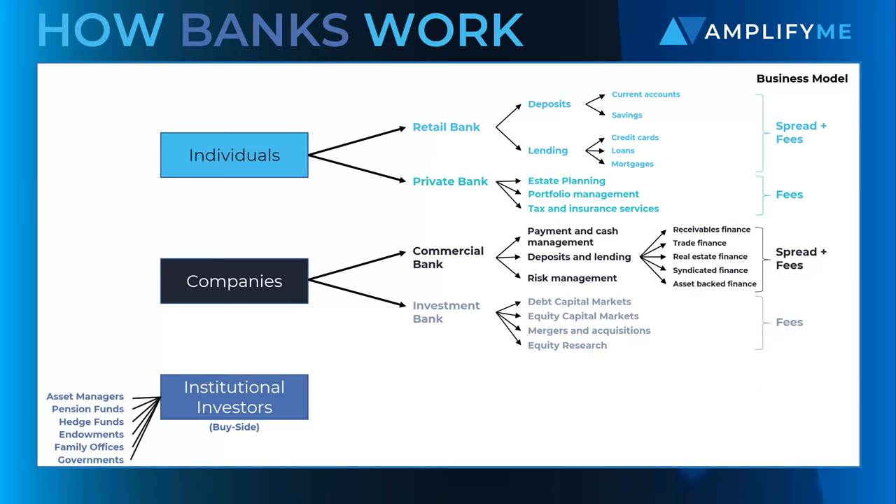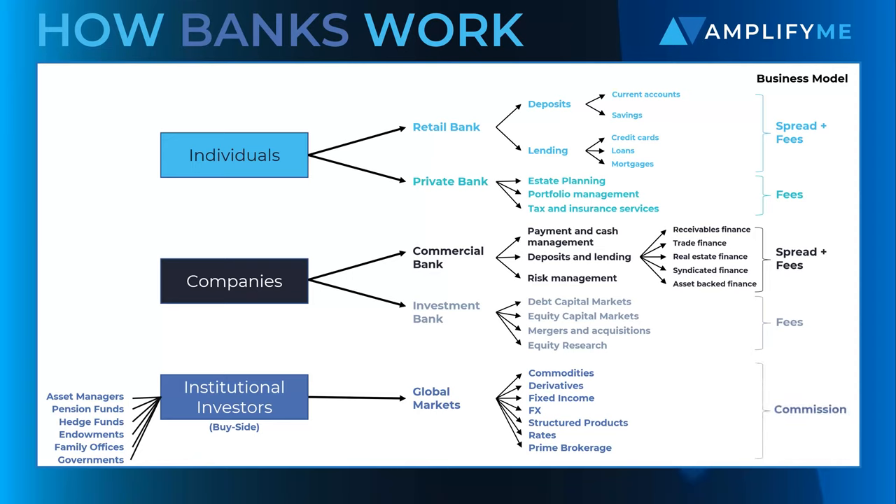Finally, institutional investors, also known as the buy side, will be the primary clients of a bank's global markets division. Here, the bank offers a wide range of execution services relating to investing and trading activities. The best banks will win based on the quality of their execution, risk management, and strategic expertise.